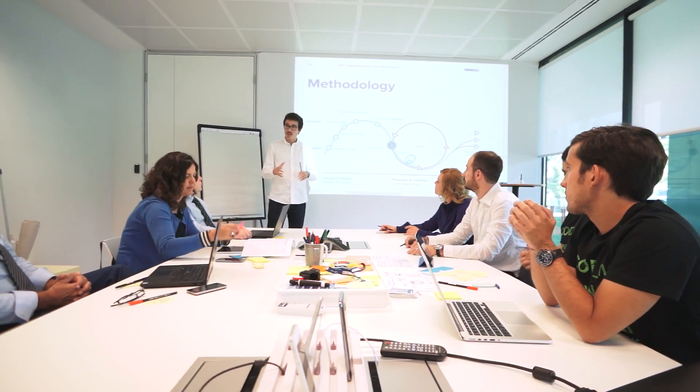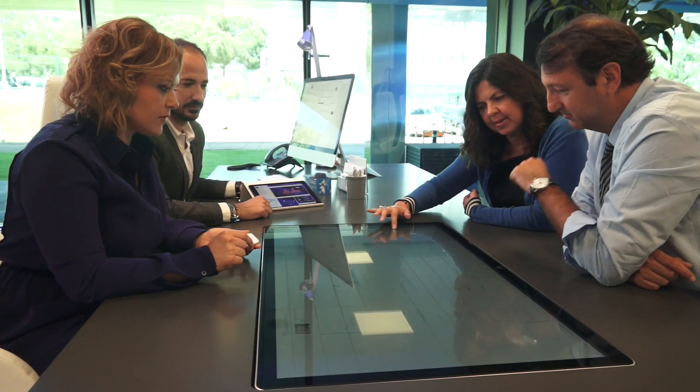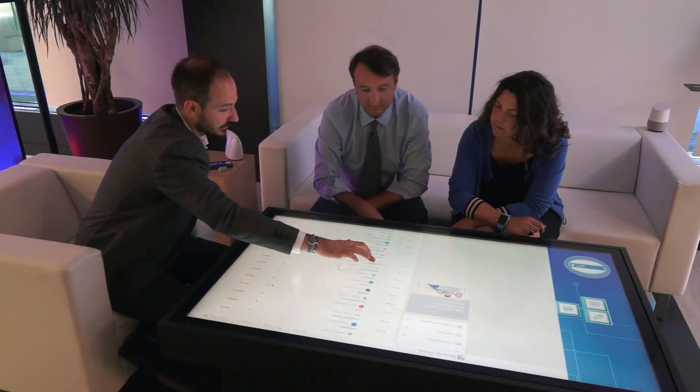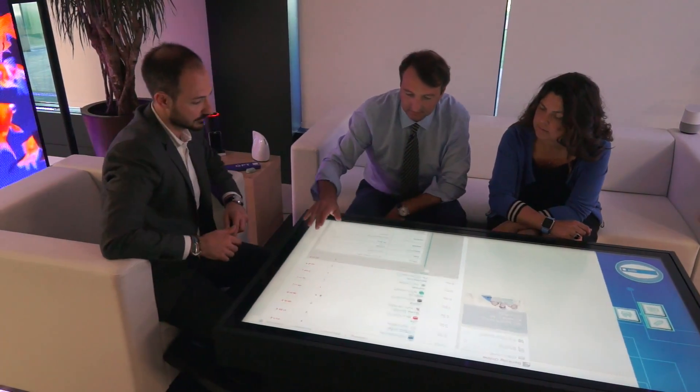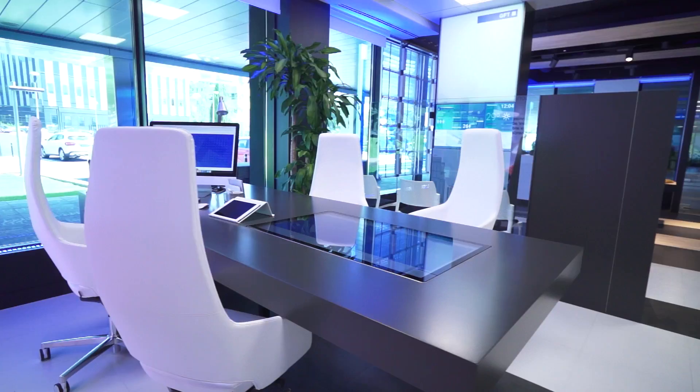Even remote participants can join the sessions, as the lab is equipped with video cameras for live streaming. Once a challenge has been defined, innovation becomes tangible through testing of concepts and prototypes in areas that emulate day-to-day environments.